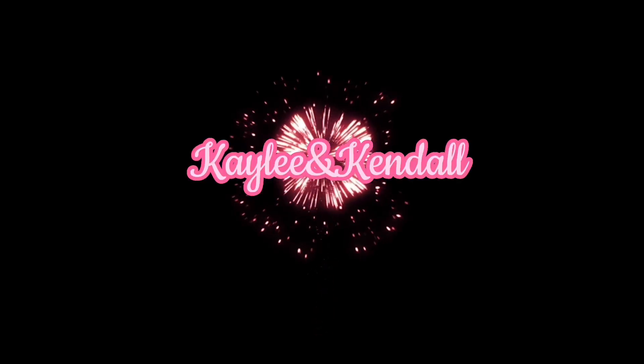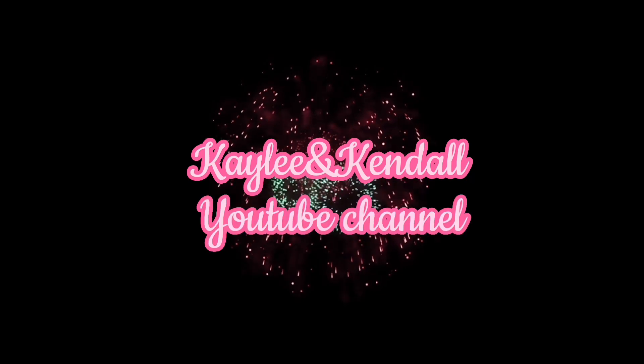Hey guys, welcome back to our YouTube channel. Today I'm going to be doing a room tour and I'm super excited to be doing this because I've been wanting to do it for a while and today's the perfect day. So let's get started.